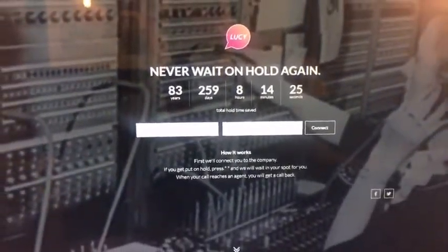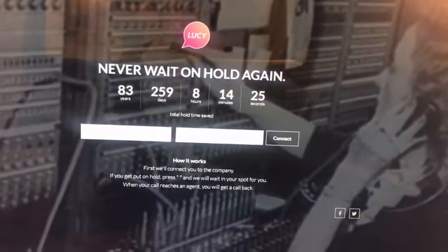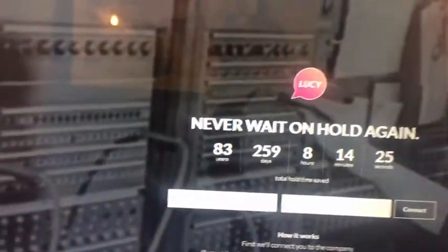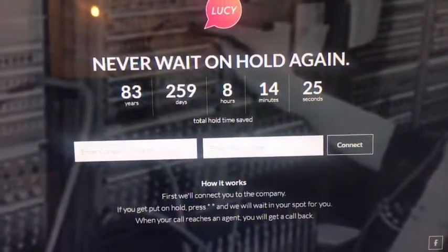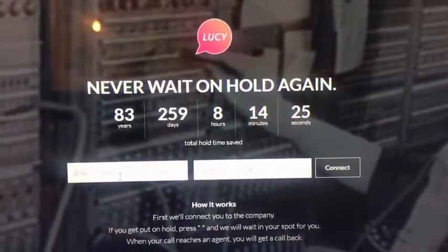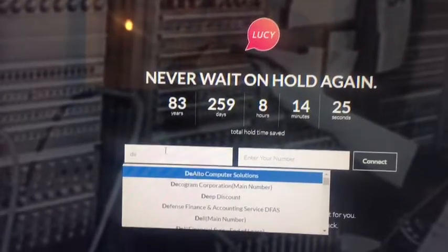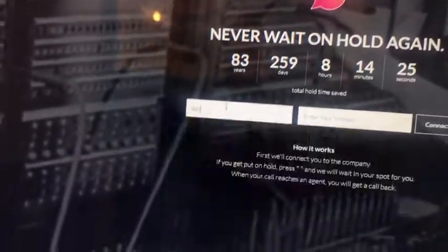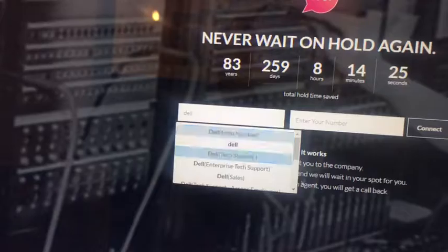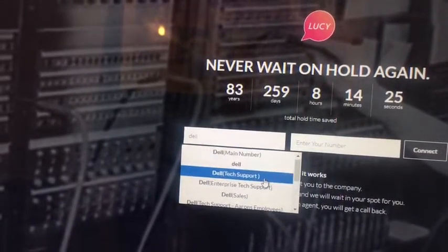Lucifone — great website that touts never wait on hold again. How does this website work? You've got to go visit lucifone.com. Once you're at the website, you can type the name of the company that you want to find tech support for. So you could type in Dell, as in Dell Computers, and it'll bring up all of the correct numbers for Dell.